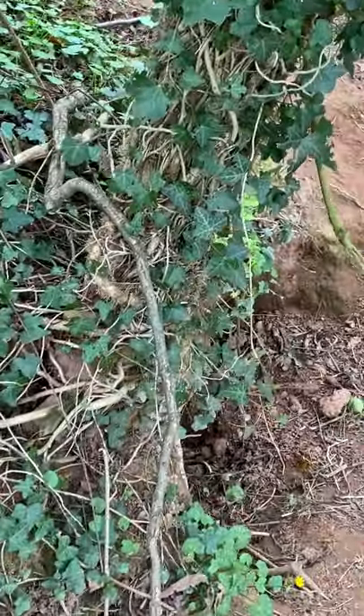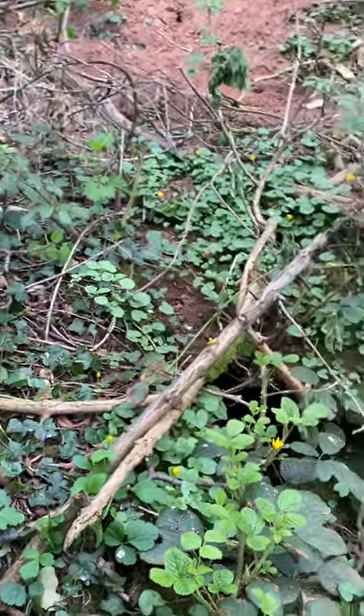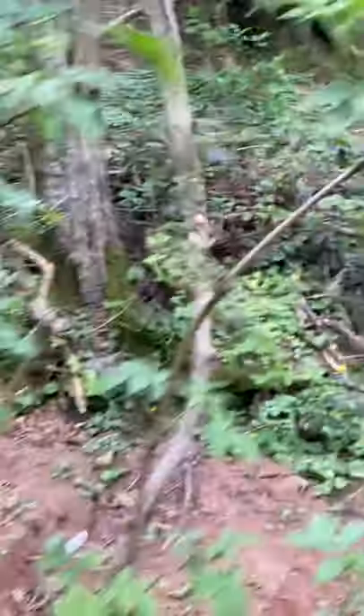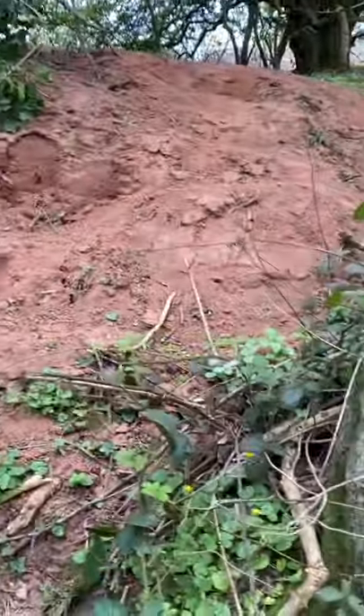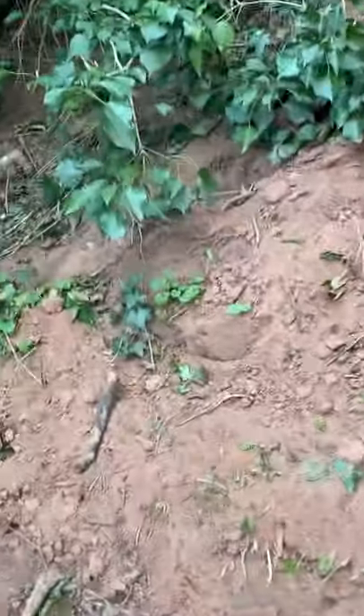The youngsters are having a lot of fun — they've been clearing out this one. Wow, I can't believe how much it's grown. It is massive. There's another one there but the roots have grown over it.